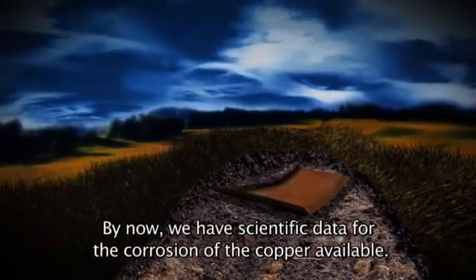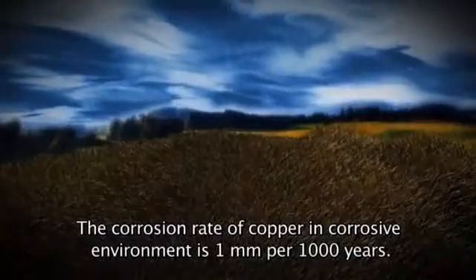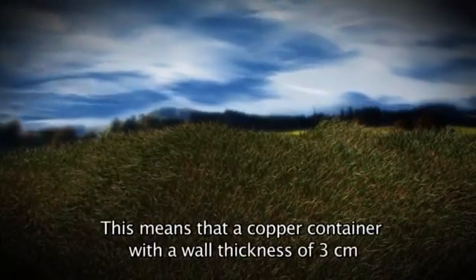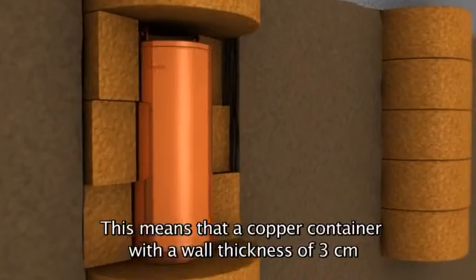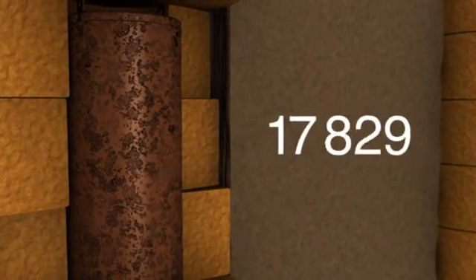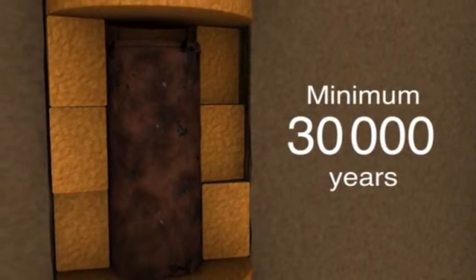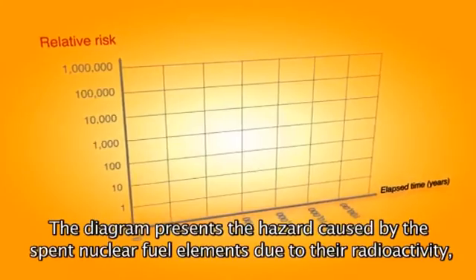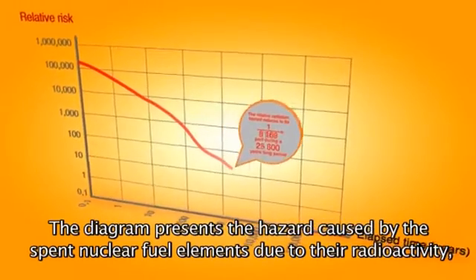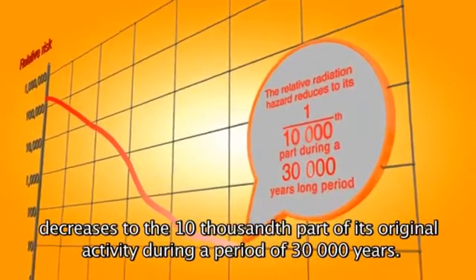A rézkorróziójára vonatkozóan már tudunk tudományos adatokra hivatkozni. Rozsdásodást elősegítő környezetben a korrózió sebessége 1 mm ezer évente. Ebből következik, hogy a filmben szereplő 3 cm falvastagságú rézkonténer minimum 30 ezer évig képes magába zárni a hulladékot. A grafikonon látható a kiégett fűtőelemek radioaktivitásból származó veszélyessége, mely az idő előrehaladtával számunkra előnyösen változik: 30 ezer év múltán az eredeti tized ezred részére csökken.